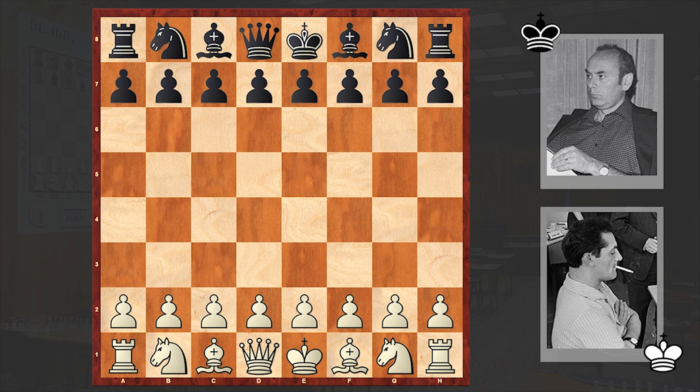His opponent is Hungarian chess grandmaster Lajos Portish, and this game was played at the 1962 Stockholm Interzonal. This game was crowned with the first beauty prize and was published all over the world. In this game, Stein had the white pieces.